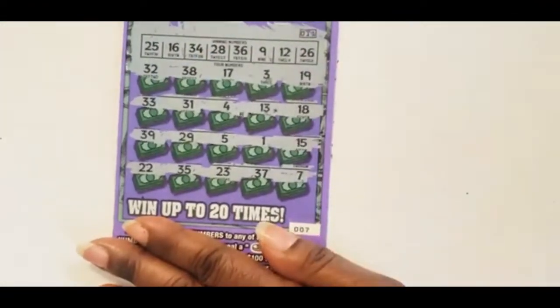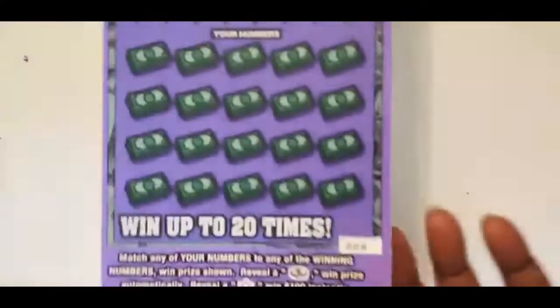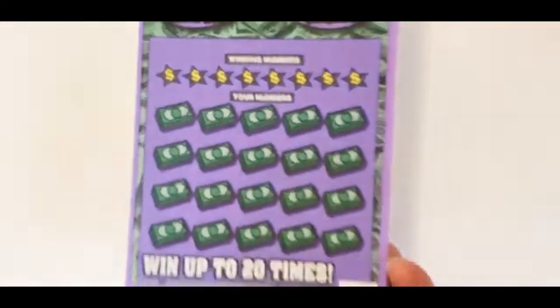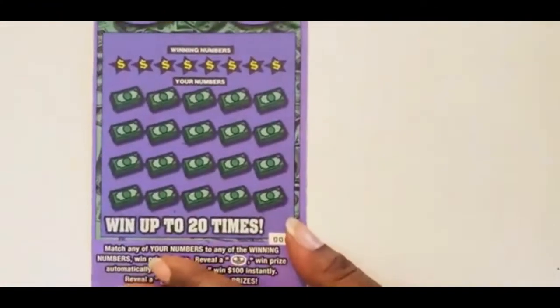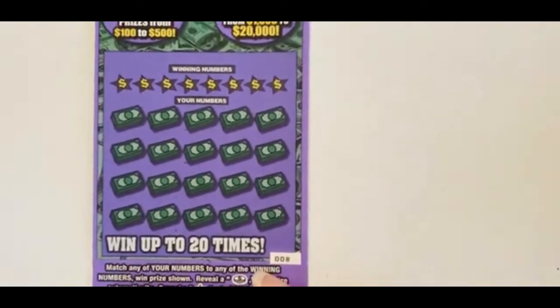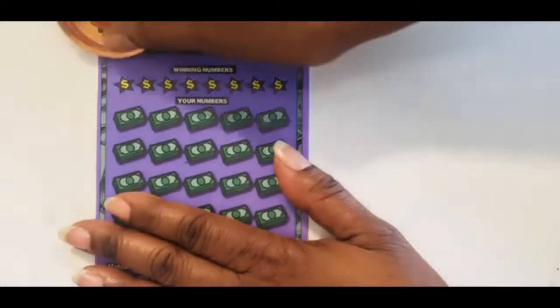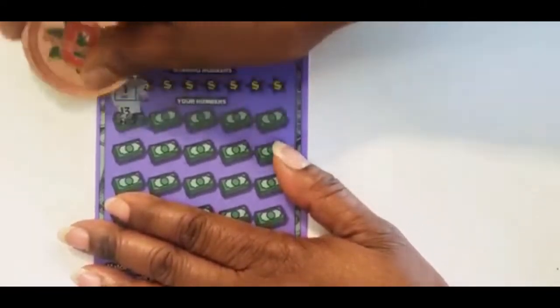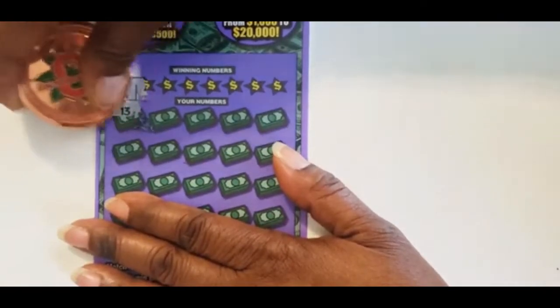Last ticket — this is ticket number 8. This is a $50 session. Hopefully not a dud. Come on, ticket 8. There is number 1. I'm going to scratch that since I started.